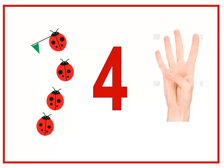Do you have a song for number four? Let's sing it together. Four little ducks went out one day, over the hills and far away. Mother duck said quack, quack, quack, quack — but only three little ducks came back. And what comes after number four?